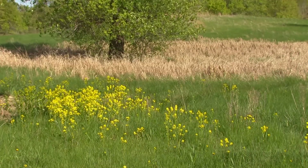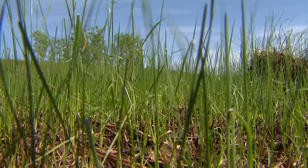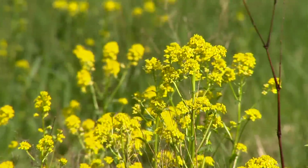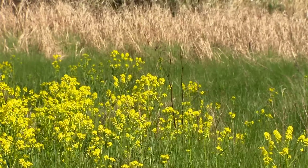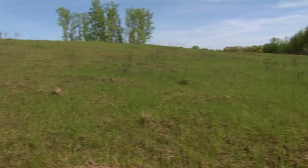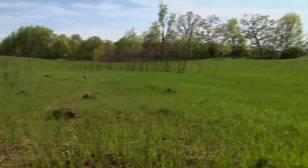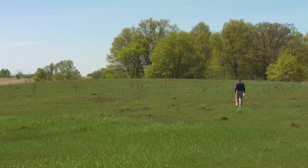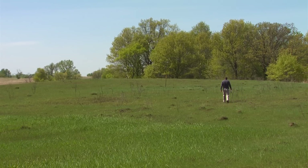These types of plant communities — prairie — are actually very rare in this state. Less than 1% of what actually existed on the land prior to European settlements remains. If you like to see the birds, bees, other pollinators, amphibians, and wildlife, they all depend on this type of ecosystem that we're standing in.